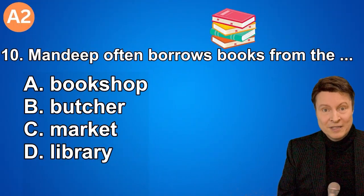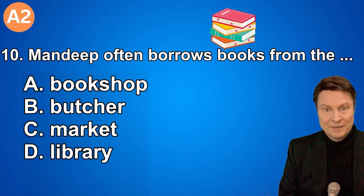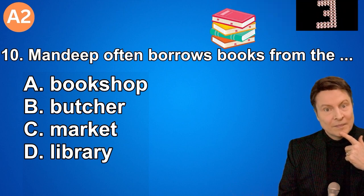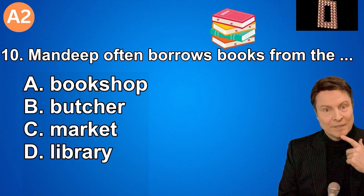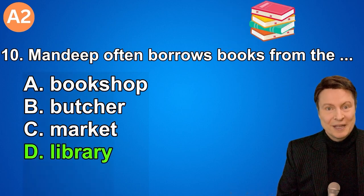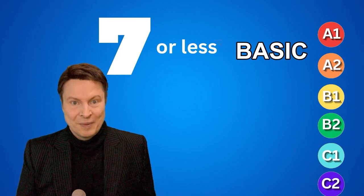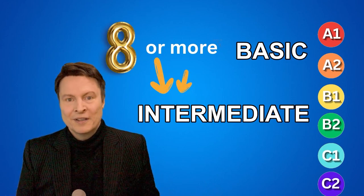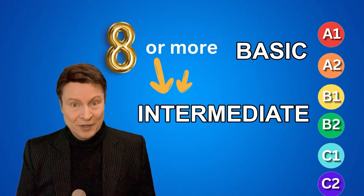Number ten. Mandeep often borrows books from the... A. Bookshop. B. Butcher. C. Market. D. Library. Once again, if you thought that it was letter D, that is correct. So how did you do? We finished the basic part of the test. If you got seven or less, then you are at the basic level. If you got eight or more, that means you can continue on to the intermediate part of the test. So are you ready? Let's go.